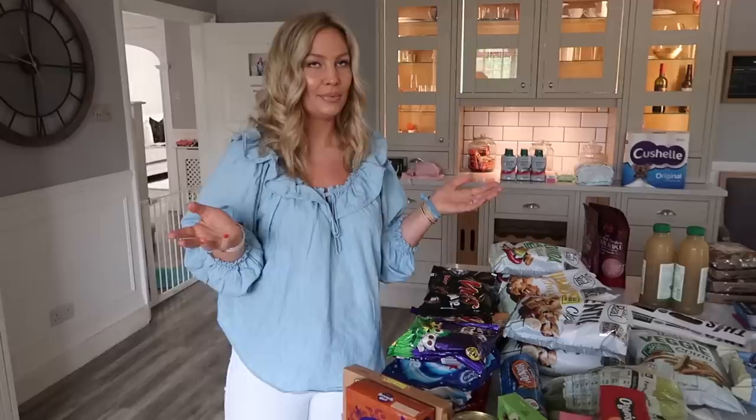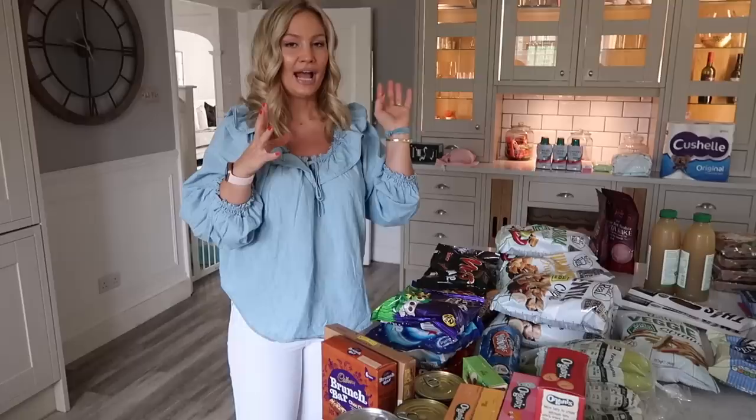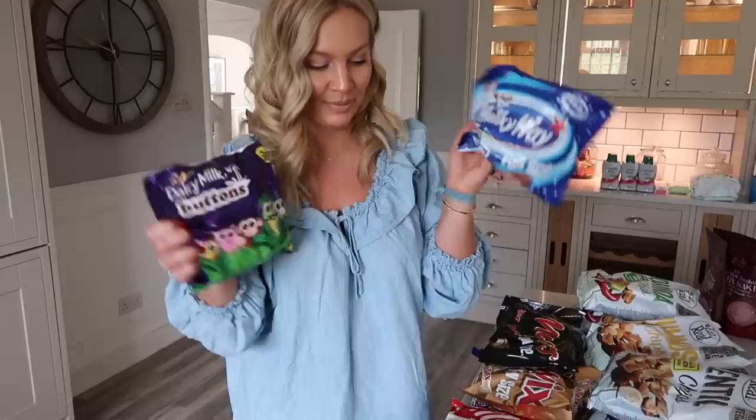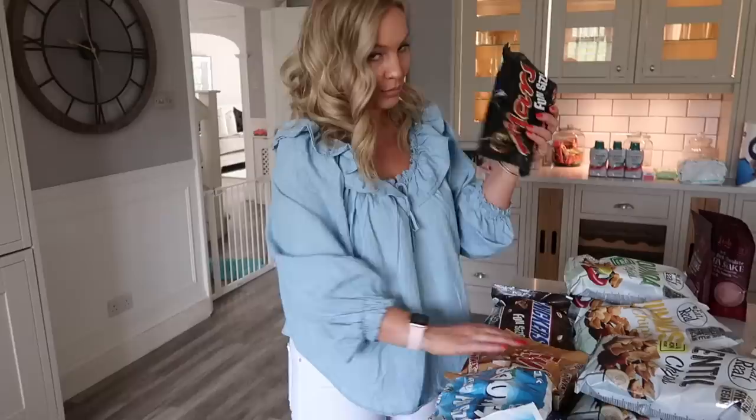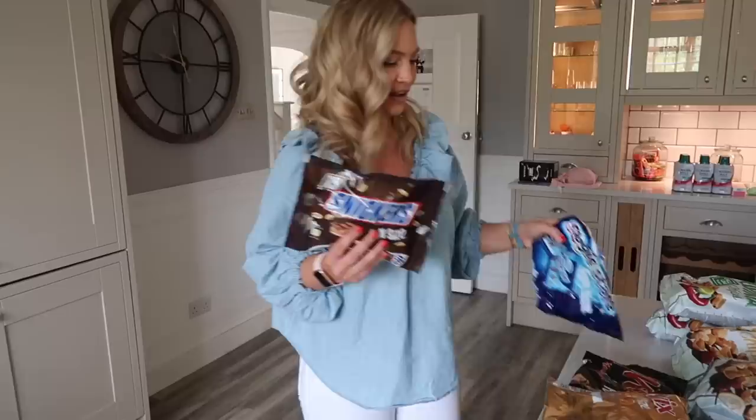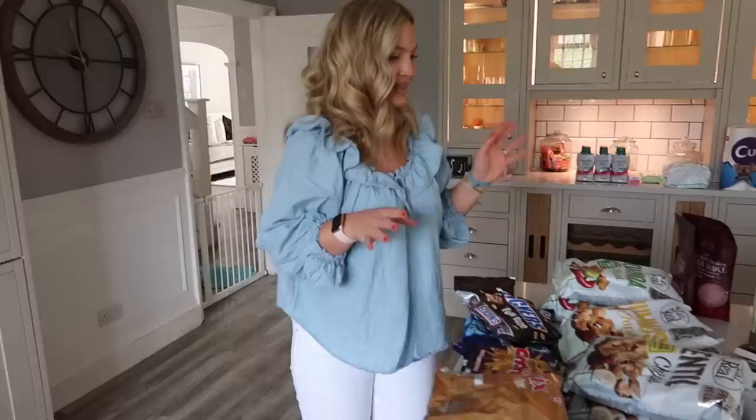I got some chocolate hobnobs because Jonathan wanted them. Now, this is going to look like a lot of chocolate, and I know I'll get comments about it, but I stock up for our treat jar — it's probably more like every two or three weeks that I buy this amount. I just got a variety of fun-size bars for the treat jar: buttons, Milky Ways, Bounties, Maltesers, Mars, Twix, Snickers, Magic Stars, Starburst, and Frenchies.